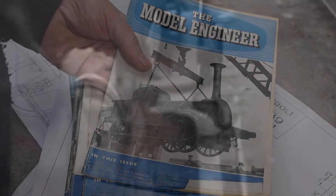I'm about to embark on building a working model in five-inch gauge, based upon a design by LBSC and serialised in the Model Engineer magazine from 1953 through to 1954.